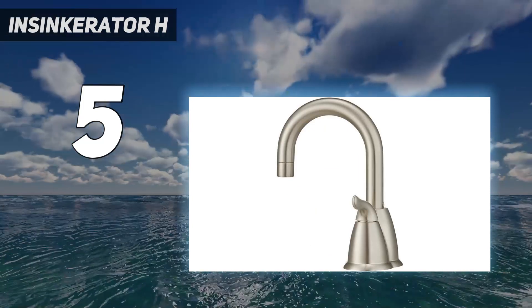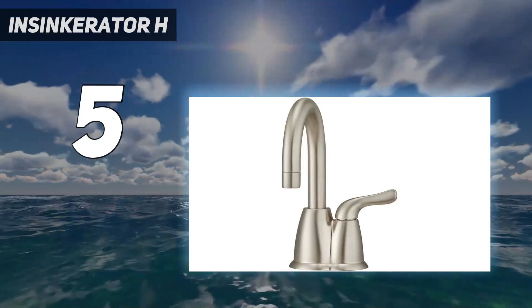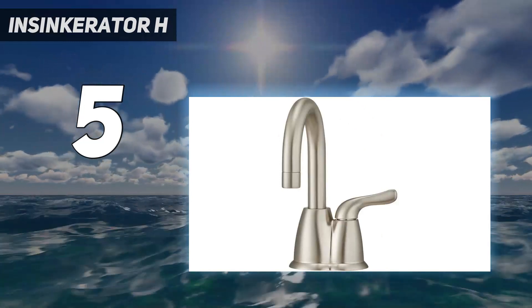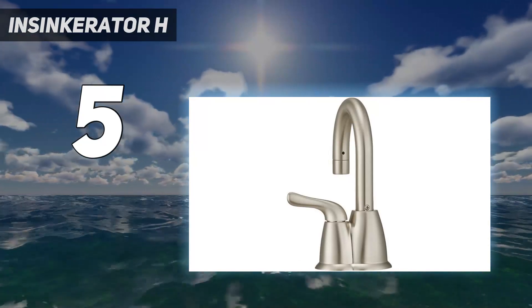The sellers offer a 1-year service warranty on the product. With customer support, we find Insinkerator indeed very innovative. They follow a we-come-to-you policy, where they ensure that consumers are happy with the product.